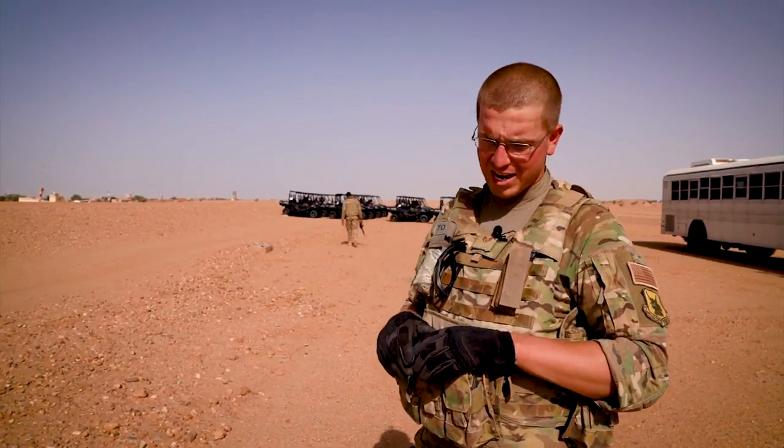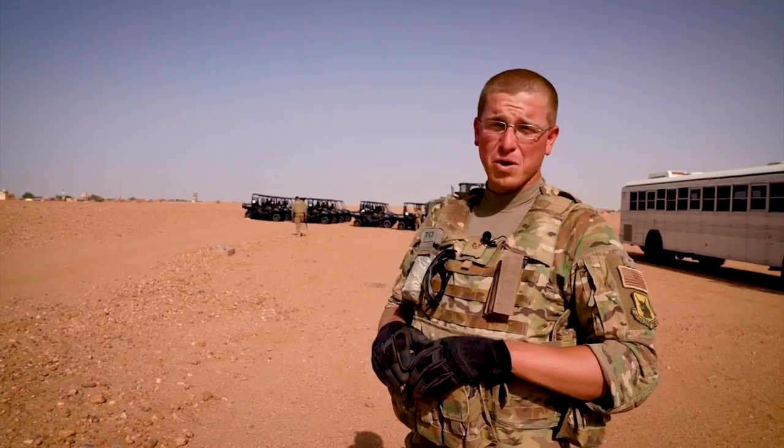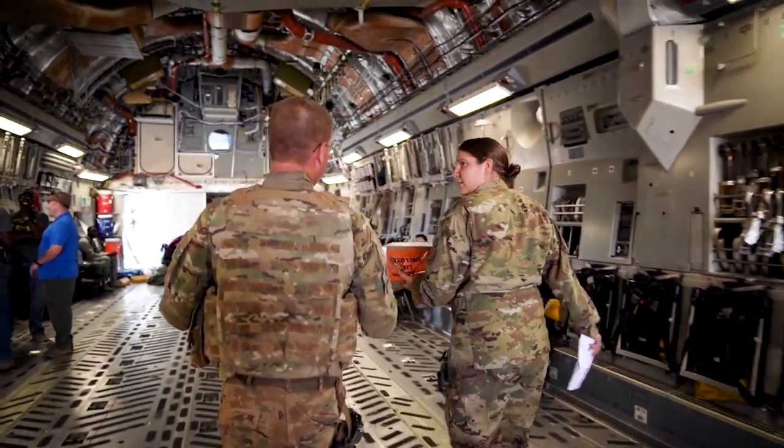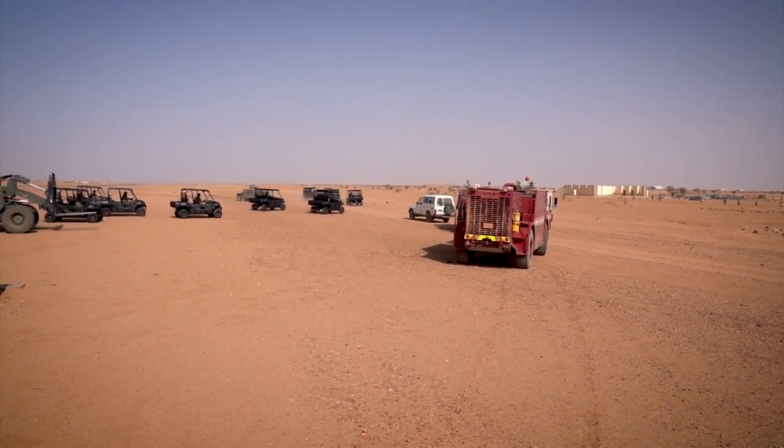Overall, the entire thing went pretty smooth. We were able to download it in kind of a short amount of time. The aircraft was definitely pretty packed with the mules, so it was definitely interesting seeing that many on there.